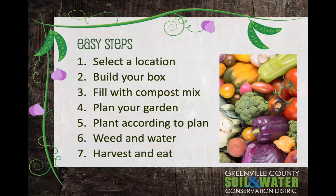The crux of it is that there are seven easy steps — and you'll like the seventh one. The first is to select a location. Then you build your box, fill it with the compost mix, plan your garden, plant your garden according to what you've planned, weed and water it, and then harvest and eat. That last step — harvesting and eating — is the really great one, because the vegetables that come out of the garden are delicious.